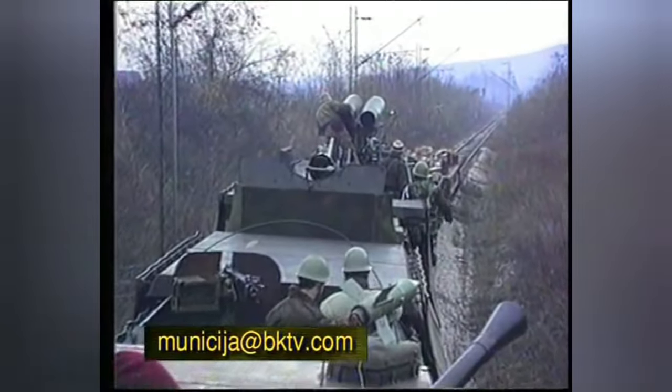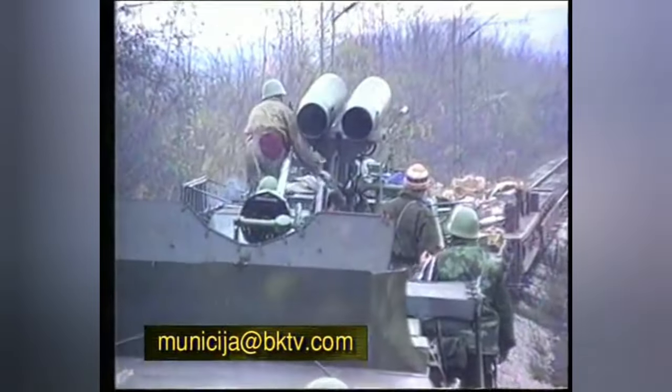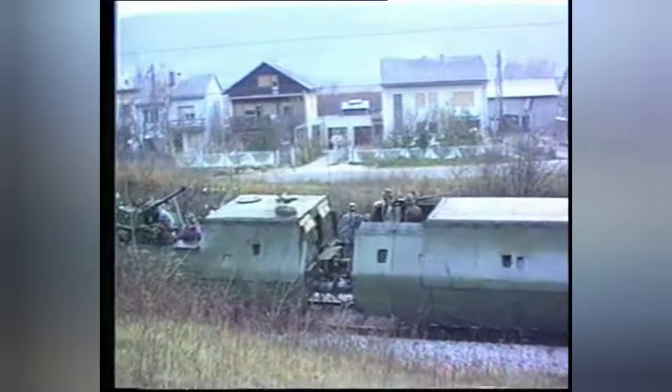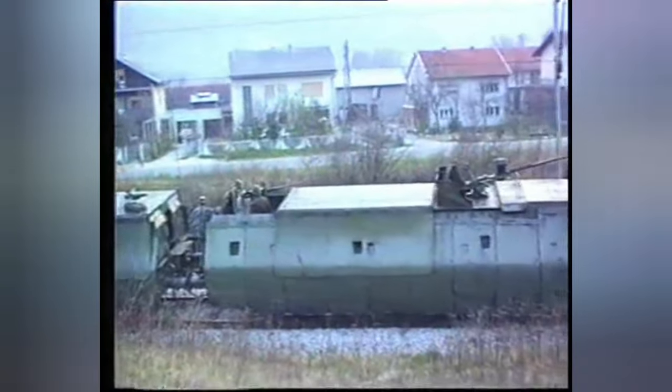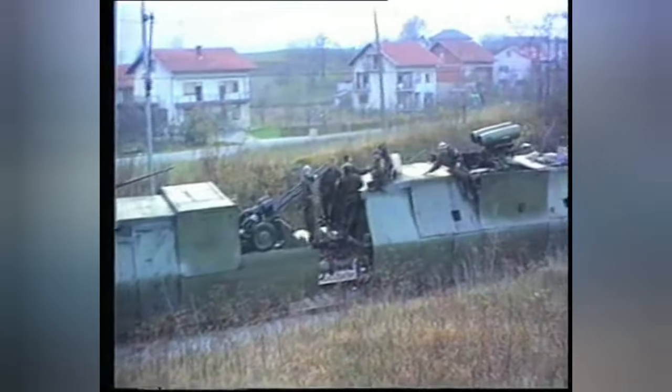The Serbian train was much more heavily armored and was involved in some pretty heavy fighting. The Croatian train, by contrast, was never in first-hand combat.